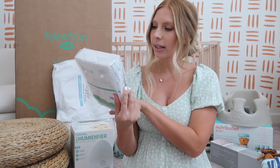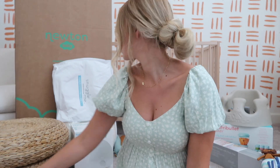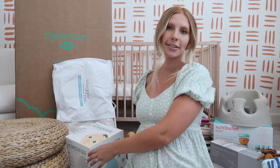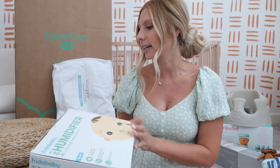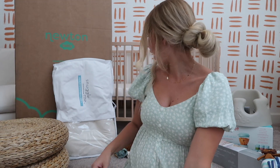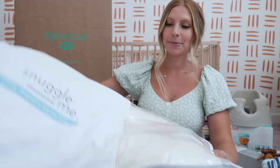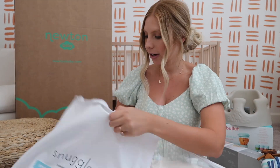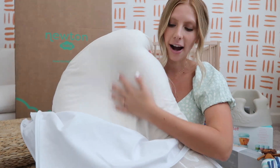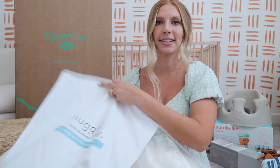My mom got me a breathable crib sheet to go with that mattress. Sticking with the Frida Baby brand, we got their humidifier so he can breathe easily — he's going to be born going into flu season and it's still a pandemic, so I want to be preventative. I'm also really excited about the Snuggle Me Organic baby lounger in this tan color. It's so soft and I just cannot wait to see him laying in it.